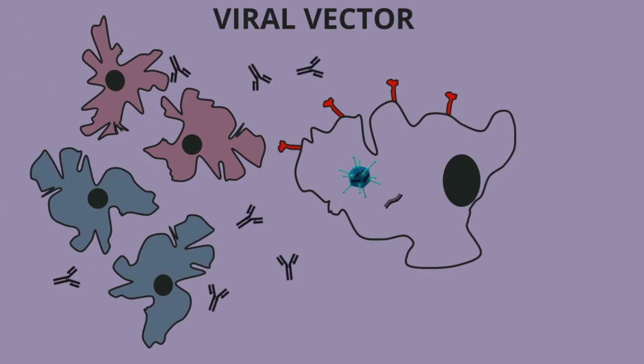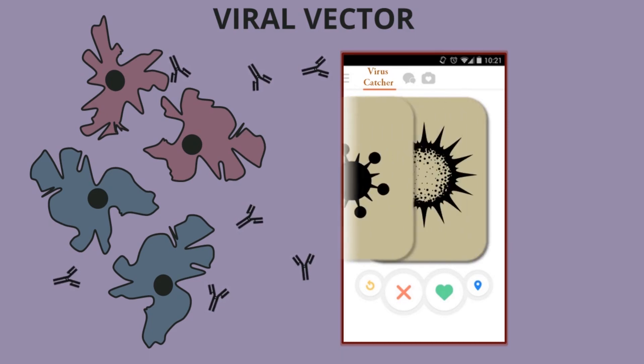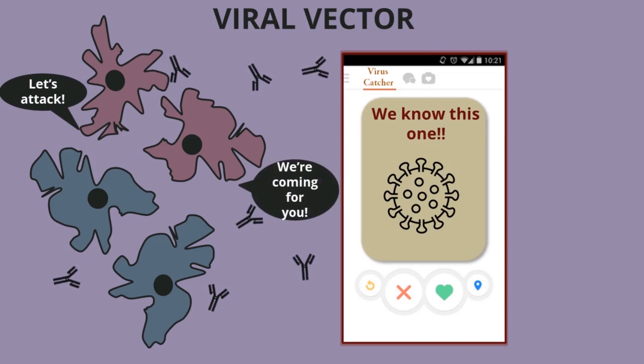The great thing about an immune response is that our immune system doesn't just recognize new threats — it actually remembers the threats you've seen in the past. So the next time you're exposed to a coronavirus that has this spike protein, your body is able to see it and quickly mount an antibody and T cell response to destroy those coronaviruses before they're able to multiply and infect other cells in your body. This is the traditional system, using a harmless virus to make the viral protein.